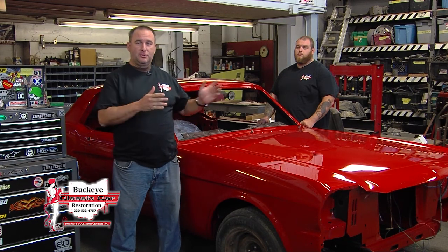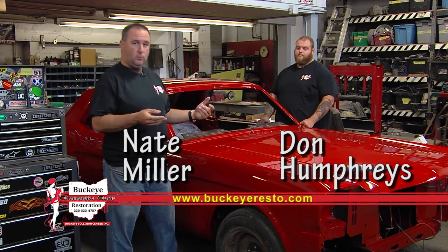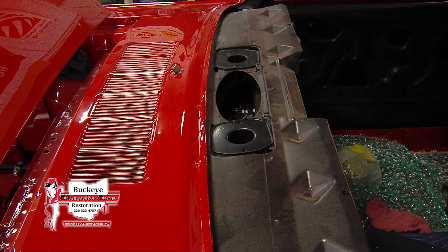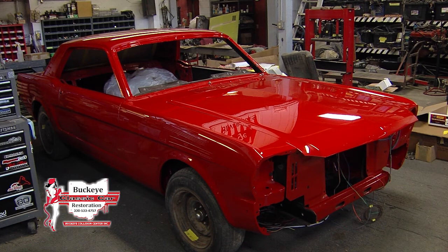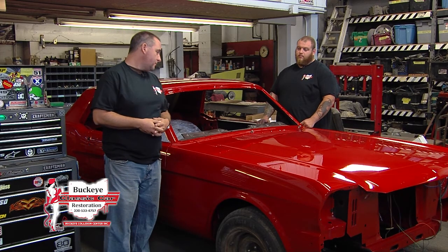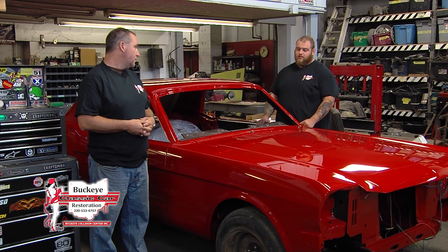Welcome to this edition of Cruising with the Buckeye guys. Today I have Mr. Don, who's always with us, and we have a 1965 Mustang coupe here — the body work and paint process all completed on the restoration. Now comes the difficult part. Everybody looks at paint and body work as the all-being of a classic restoration, but the assembly process sets the cars apart. You can completely make or break a car by the assembly process.